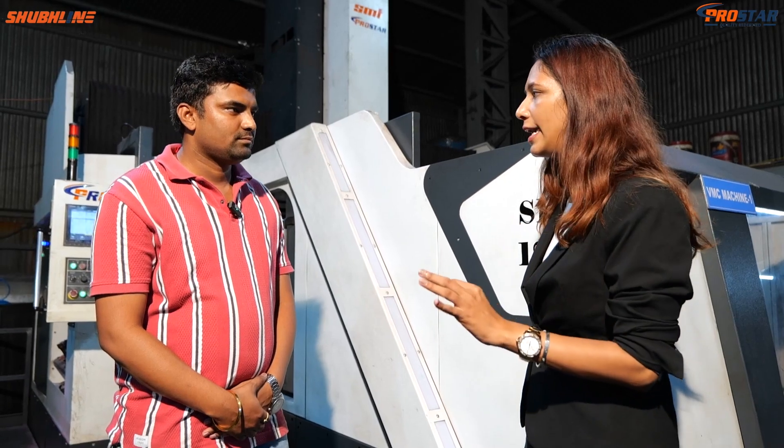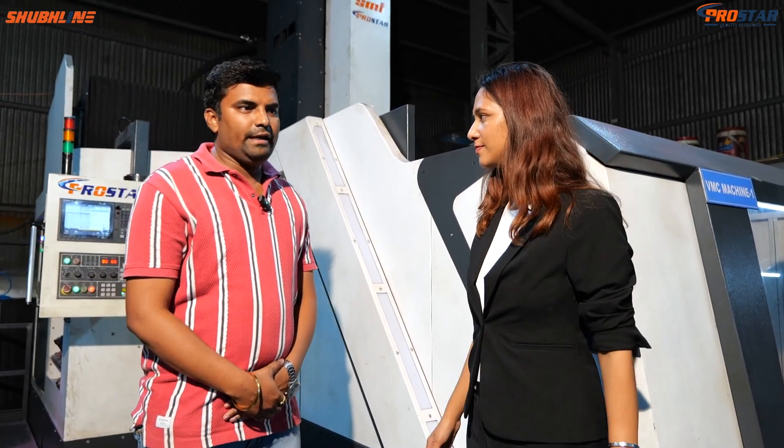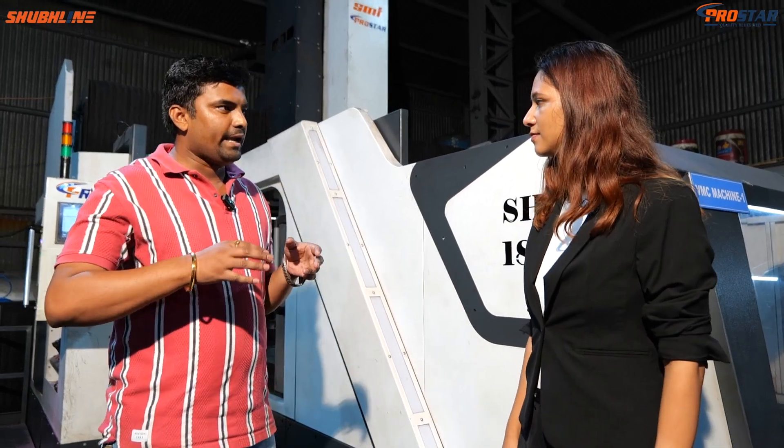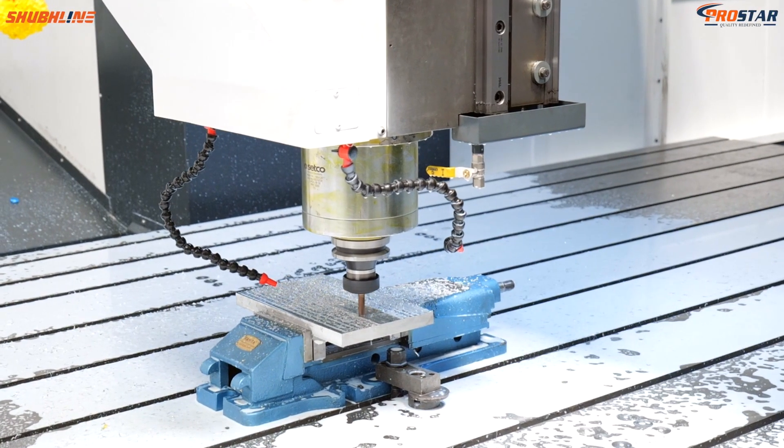Regarding the SHF 1828 specific model — generally, we work on die manufacturing. We work on die manufacturing with accuracy, speed, and feed. These are the most important factors.